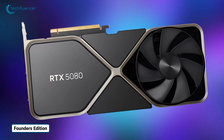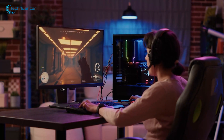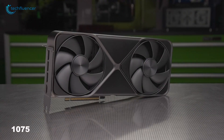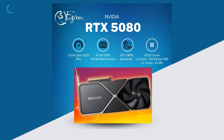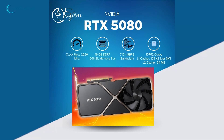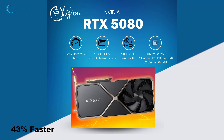The NVIDIA GeForce RTX 5080 is a powerful graphics card designed for gamers and content creators who need powerful performance. Based on NVIDIA's Blackwell architecture, it has 10,752 CUDA cores for great computing power. It comes with 16GB of GDDR7 memory and offers a memory bandwidth of 1024GB per second, which is 43% faster than the RTX 4080.